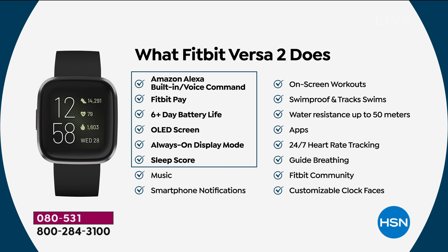What does it do? It does everything the regular Versas and VersaLites do, plus built-in Amazon Alexa — your digital voice assistant, just talk to her and she'll give you answers, set reminders, do it all. Fitbit Pay is also included — you load your favorite credit cards in the app and it shows up on your wrist, so when you tap to pay you don't need to get a credit card out. Best-in-class six-plus-day battery life so you don't have to worry about charging constantly.